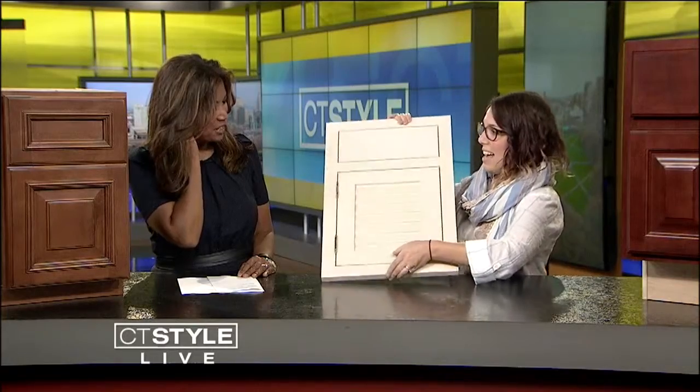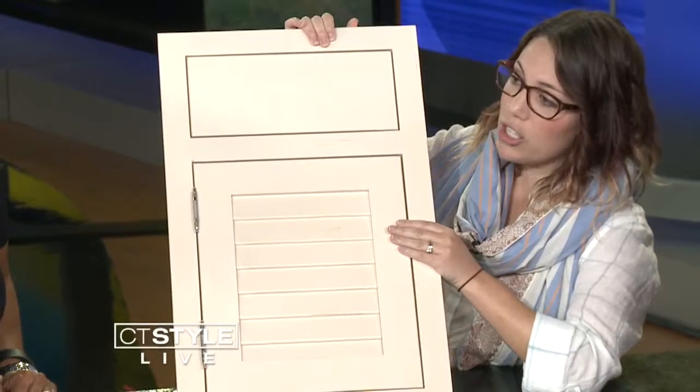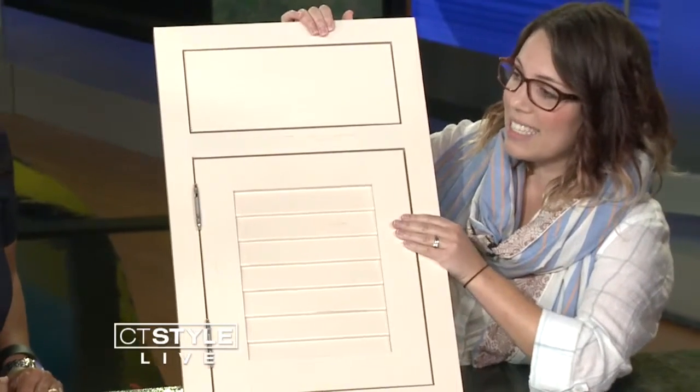We have partial overlay and full overlay. And now the best option — this is inset. If you put your hand down, you've got the cabinet doors fitting flush into the box, and that's a really nice style. This is my dream home — I don't have this yet, but someday I will.